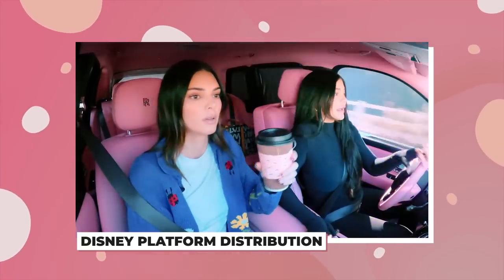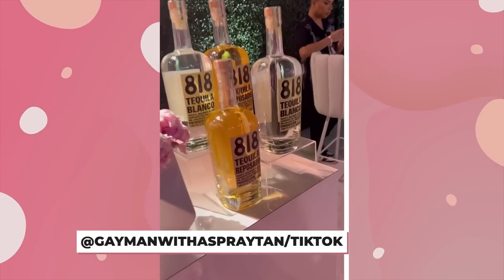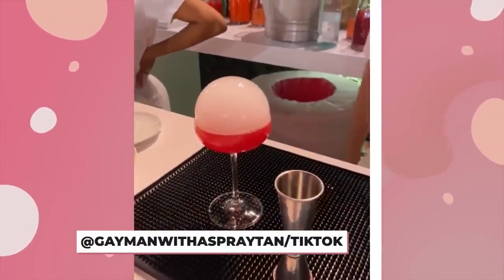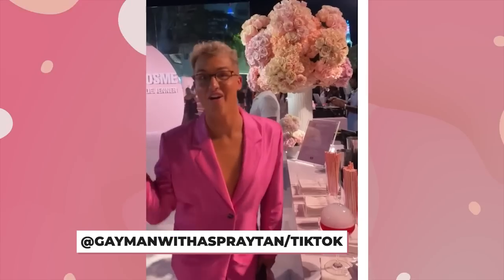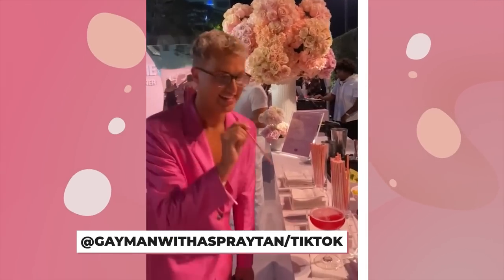Kendall showed up for her baby sis in more ways than one at this event, because her tequila brand, 818, was featured in two of the three signature cocktails available at the open bar. All the cocktails were named after some Kar-Jenner iconic lines, including Rise and Shine and Your Cute Jeans, one of which came with a nitrogen bubble and another featured pink glitter. How fun and creative!